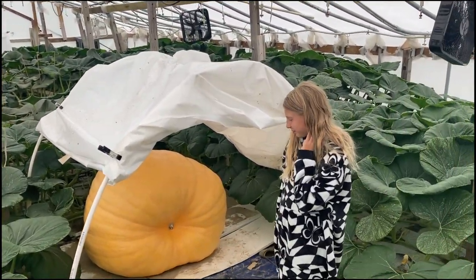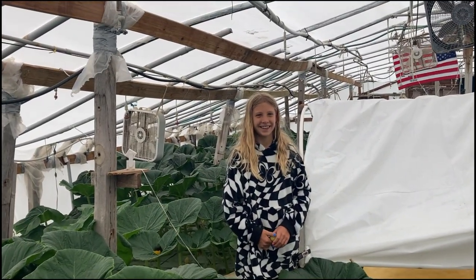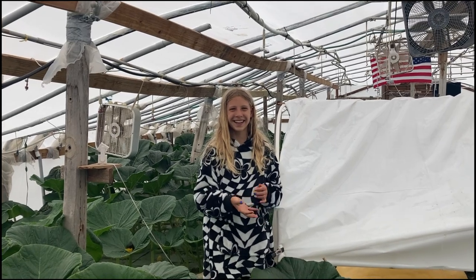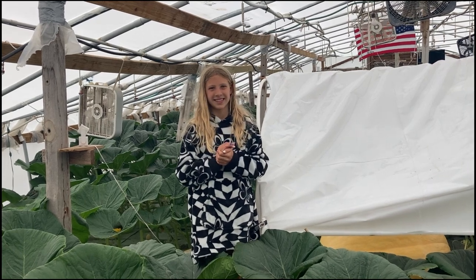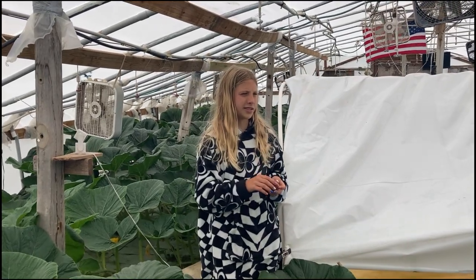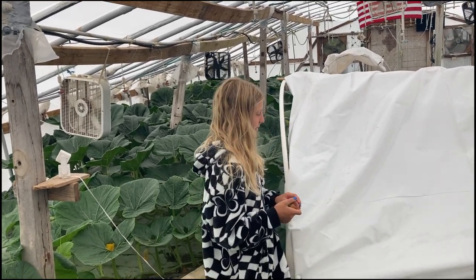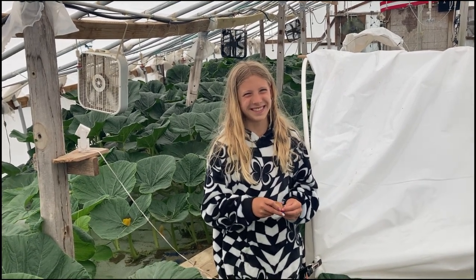We just came from the Werner pumpkin, now we're at the Deletes. I still can't believe it was this size 32 days ago — 32 days ago it was that big, and now this one was that size 30 days ago. It's two days younger than that plant, so it's not quite as big. Do you remember what number this one is? Twenty-four twenty-five Deletes. By the end of the season they might get it — people, tell us if you think they're gonna get it by the end of the season.